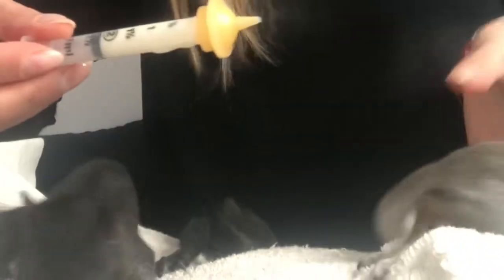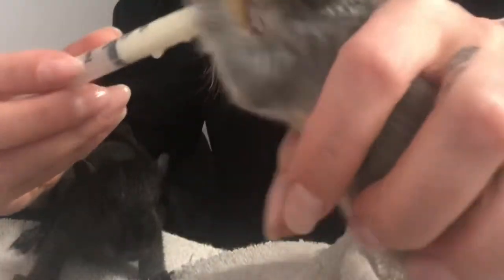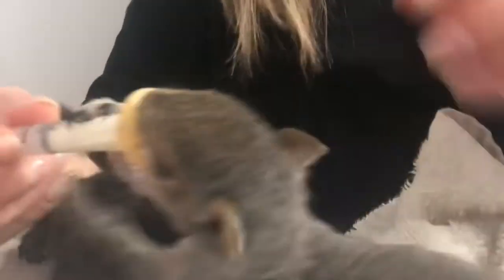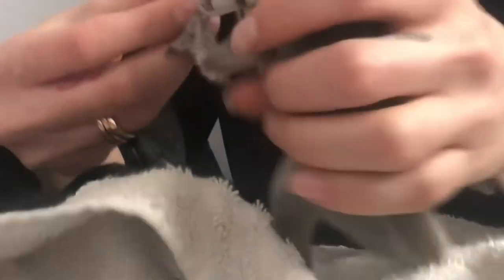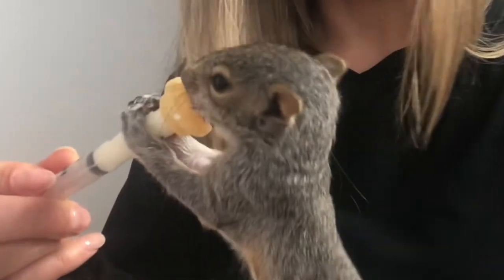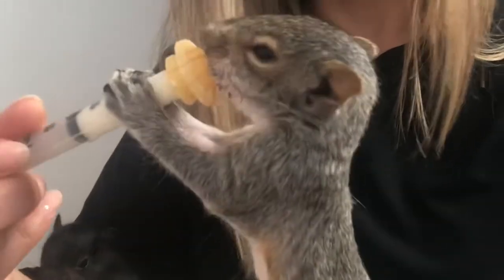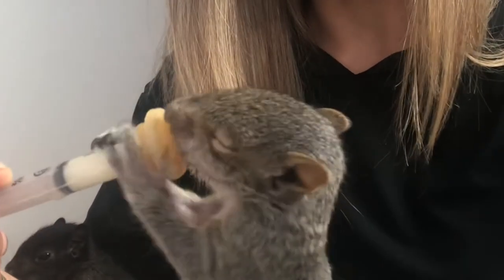My friends think that I'm insane — they call me Mrs. Doolittle. Stella is a literal maniac; she's always been a little bit crazy when it comes to food.